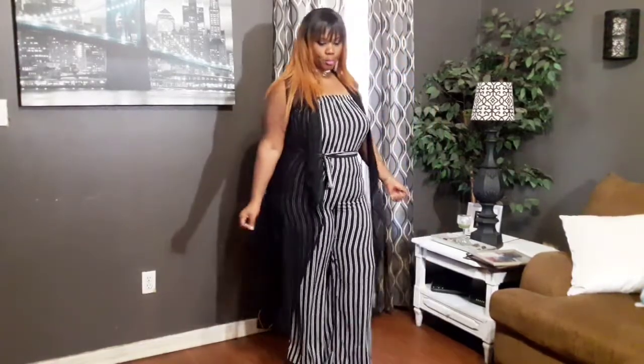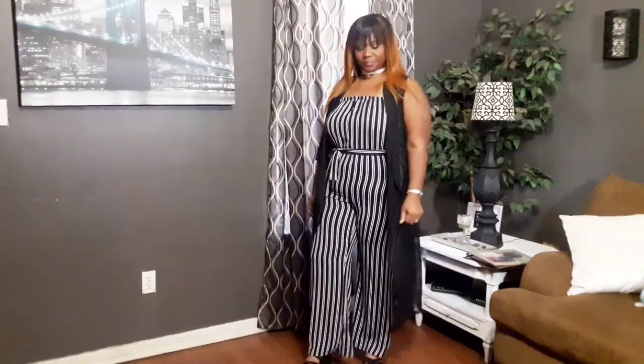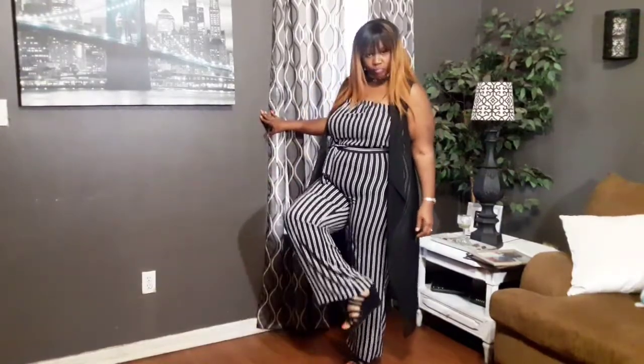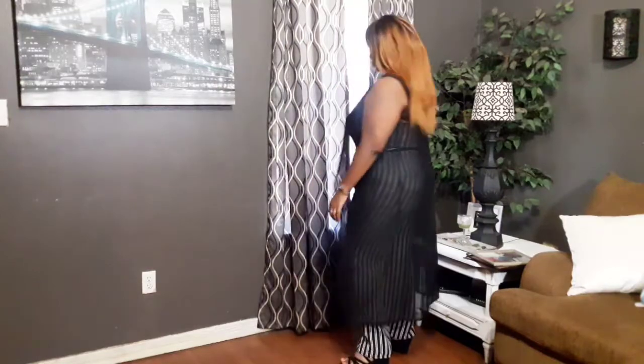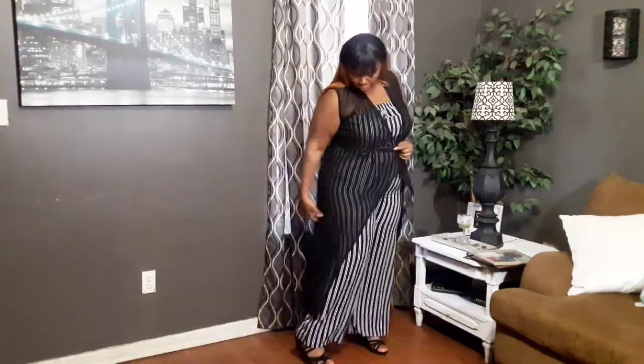Next, I added this black mesh duster — you've probably seen it before. I got it from City Trends, it's an in-store situation. I added some black wedges because they're more comfortable for me to walk in. The reason I love this duster so much is because you can see through it — you can still see the outfit, but it gives a little more coverage. This is actually my favorite of all the looks, and I think I'm going to wear it to a graduation. It's perfect for those types of events when you want a bit more coverage — just grab your duster.